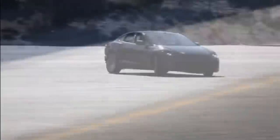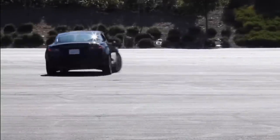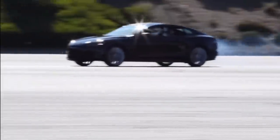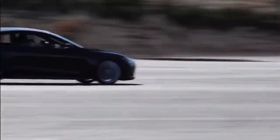The Tesla Model S was a revolutionary car when it was first released in 2012. Its impressive range and efficiency has yet to be beat by even modern electric cars as we move into 2020. But how much has the Model S improved 9 years later? I'm Jonathan Stewart and welcome to CleanerWatt.